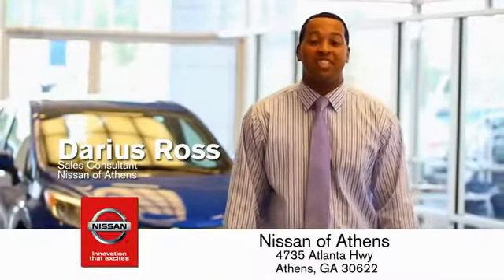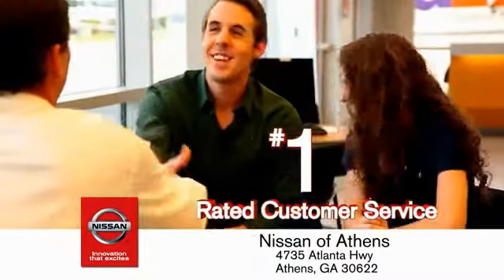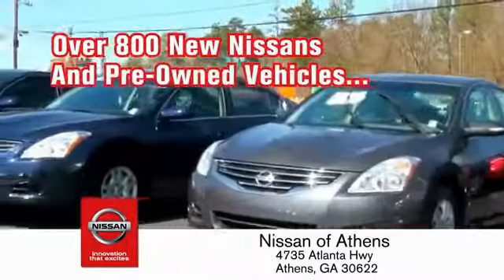Buying a car is easier than ever at Nissan of Athens, Georgia's fastest-growing Nissan, where you'll find our number one rated customer service and bottom line prices on an incredible lineup of new Nissans and a variety of pre-owned vehicles.